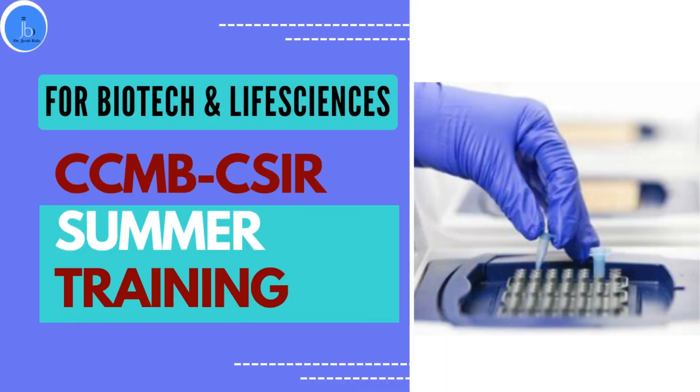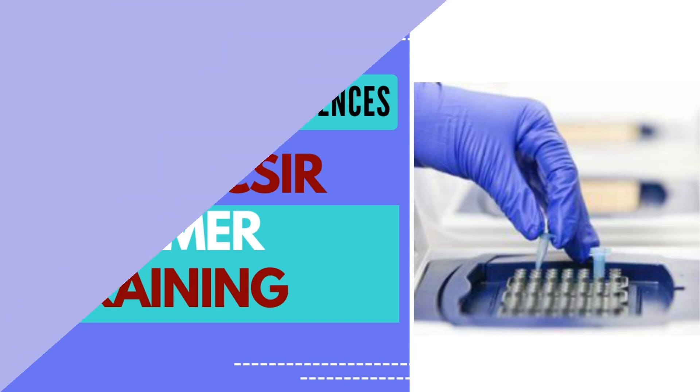Hi everyone, this is Dr. Jyoti Bala. I welcome you all on my YouTube channel. In continuation to our internship and training series, we will be continuing today with the session focusing on CCMB internship summer training program.